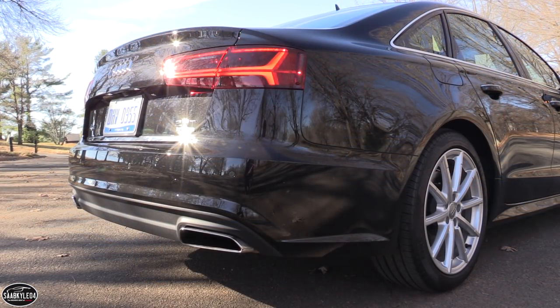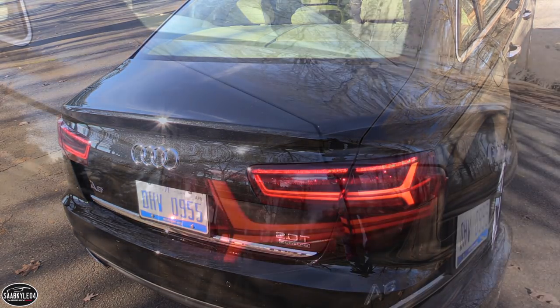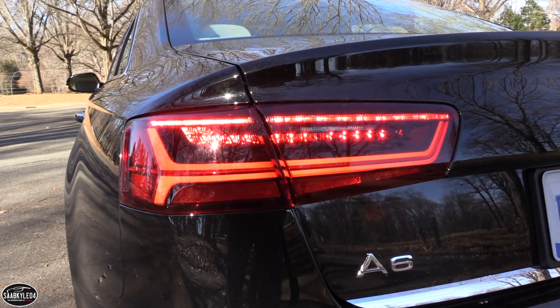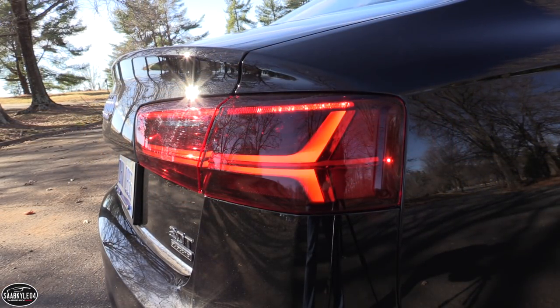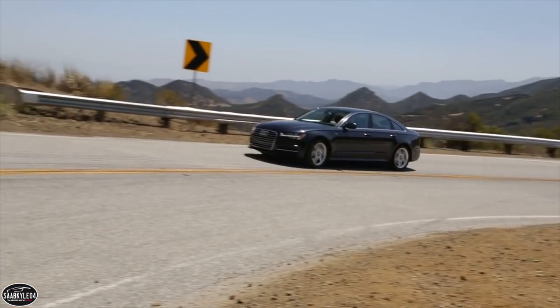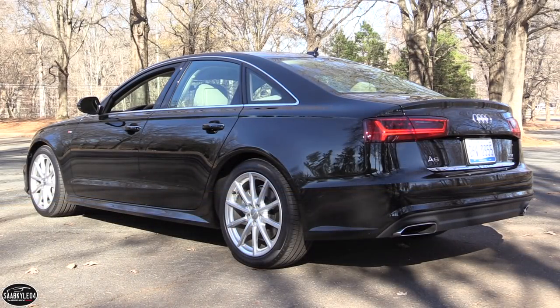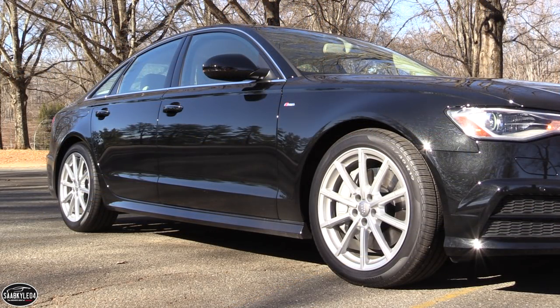If chrome and bright work isn't your thing, you can still opt for the black optic package, which adds unique wheels, gloss black trim around the side windows, and a gloss black single frame grille. Currently, the A6 is offered in four trim levels including the Premium, Premium Plus, Prestige, and the Sport Competition. Base pricing ranges between $47,600 and $67,600. You also have the range-topping S6, but that's an entirely different beast.